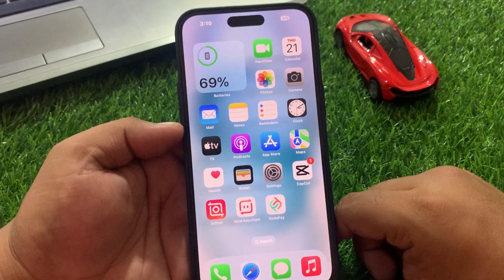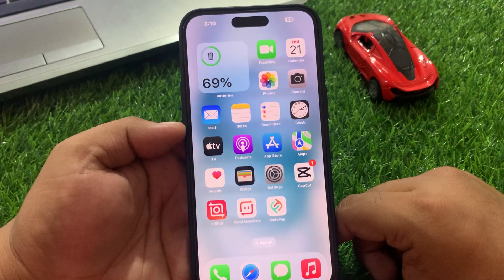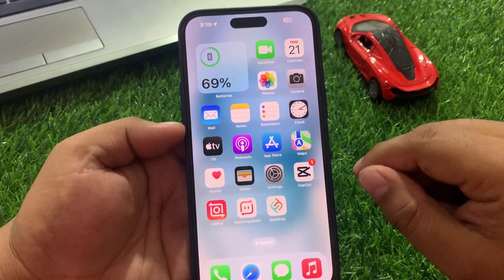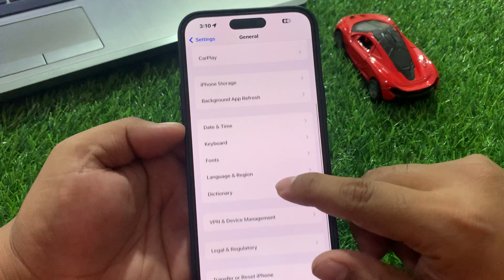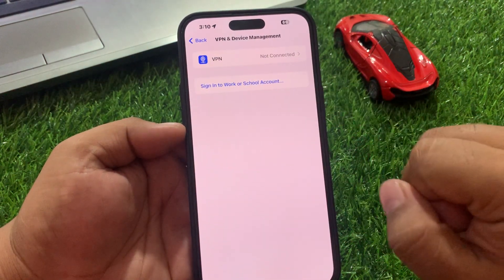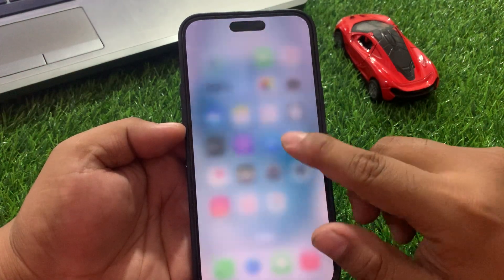Solution number three is disable VPN. Your VPN app may stop your iPhone 15 from connecting to your Wi-Fi. So if you use a VPN, you can disable it to fix your problem. Tap on Settings, tap on General, scroll down a little bit to VPN and Device Management. If your iPhone is connected to a VPN, simply disable it and fix your Wi-Fi problem.